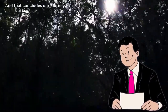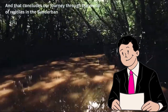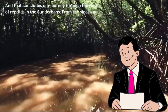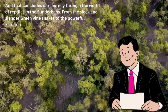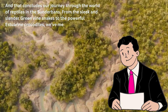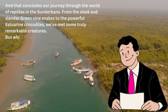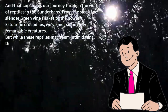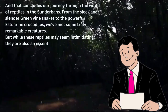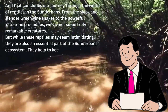And that concludes our journey through the world of reptiles in the Sundarbans. From the sleek and slender green vine snakes to the powerful estuarine crocodiles, we've met some truly remarkable creatures. We've witnessed the olive ridley turtles making their way to the sandy shores to lay their eggs, marveled at the chameleon's ability to change colors, trembled at the thought of the venomous Russell's Vipers, and even seen the monitor lizards take to the water with ease, showcasing their incredible swimming skills.